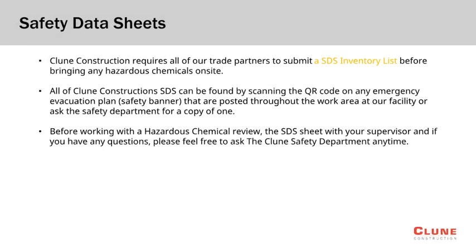Klune requires all trade partners to submit an SDS inventory list of materials or chemicals they intend to use on the project. This list is required prior to starting work on the project. The safety data sheet information for each chemical and material can be found by scanning the QR code on the Klune emergency evacuation plan posted throughout the project. Before working with any chemical, it is important you review and understand the SDS information. If you need any assistance locating this information, please contact the Klune field team.